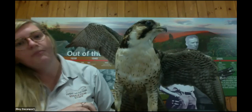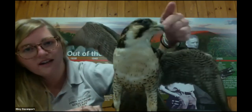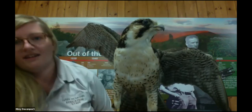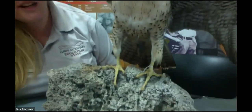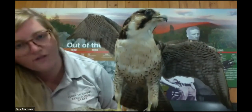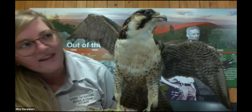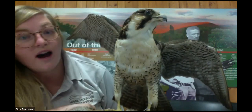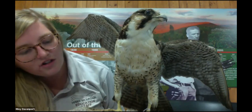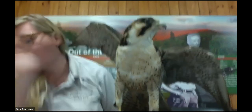They have a couple of special characteristics that they use to help them hunt. They have a really sharp hook-shaped beak, incredible eyesight, and really sharp talons. They use that sharp beak like a fork and knife to tear apart the flesh of the animals they're eating. They use their keen eyesight to hunt for birds and search the sky, and their sharp talons to grab and squeeze their food.